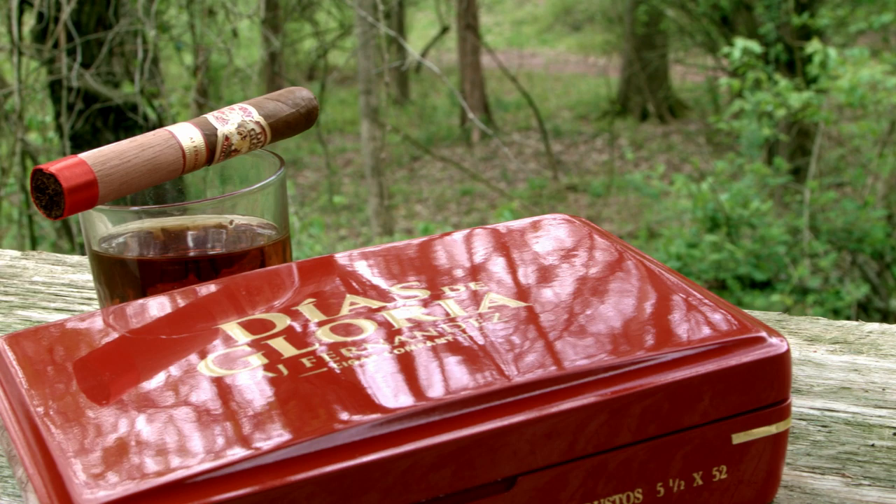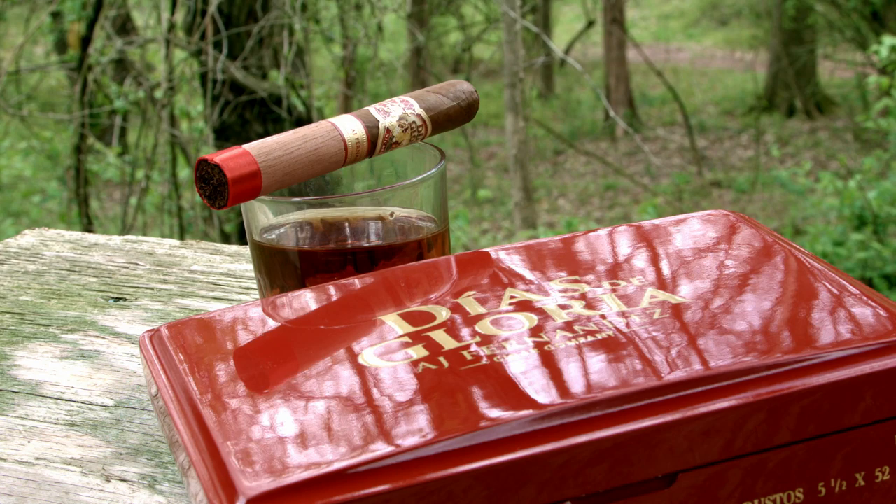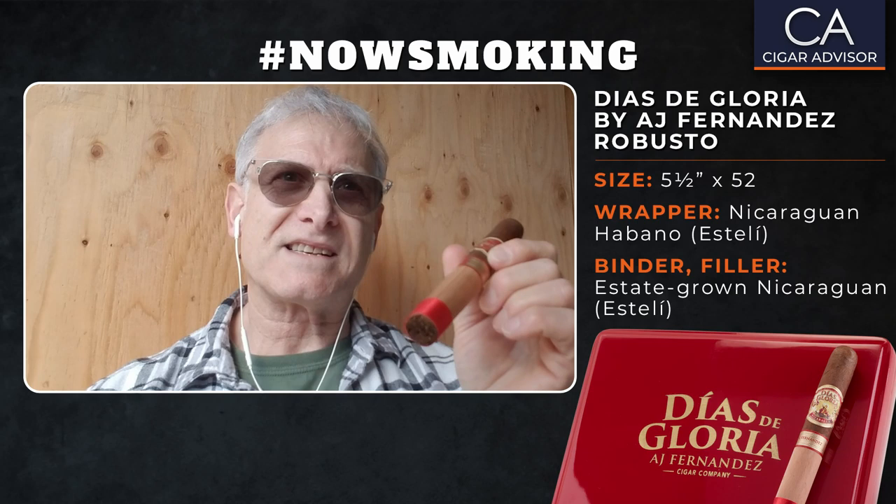Let's find out a little bit about the cigar. It was released about one year ago, and this is all about AJ Fernandez wanting to pay homage to the glory days of Cuban tobacco. Diaz de Gloria means 'Days of Glory' — probably the days before the revolution. This is not the first time AJ has paid homage to his first country; several of his cigars pay tribute in one way or another to Cuba, which he obviously misses. But he's unable to use Cuban tobacco for this blend.